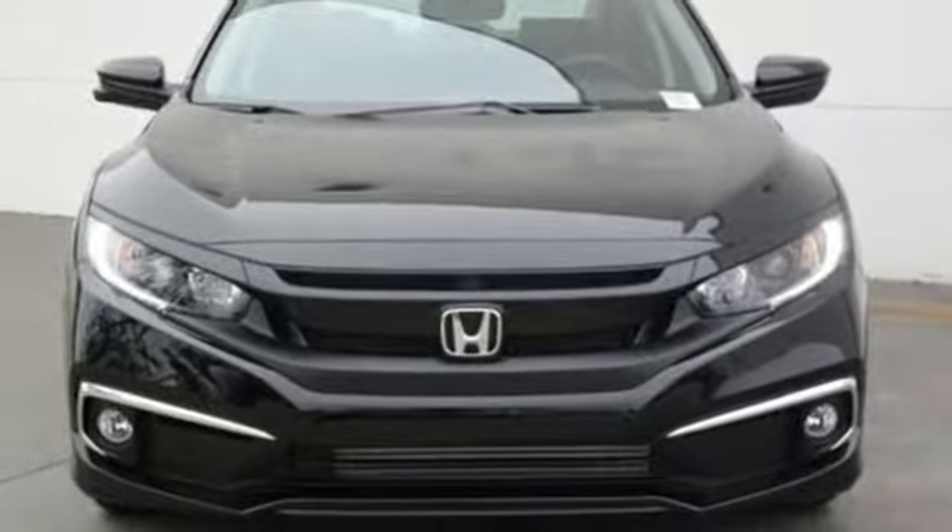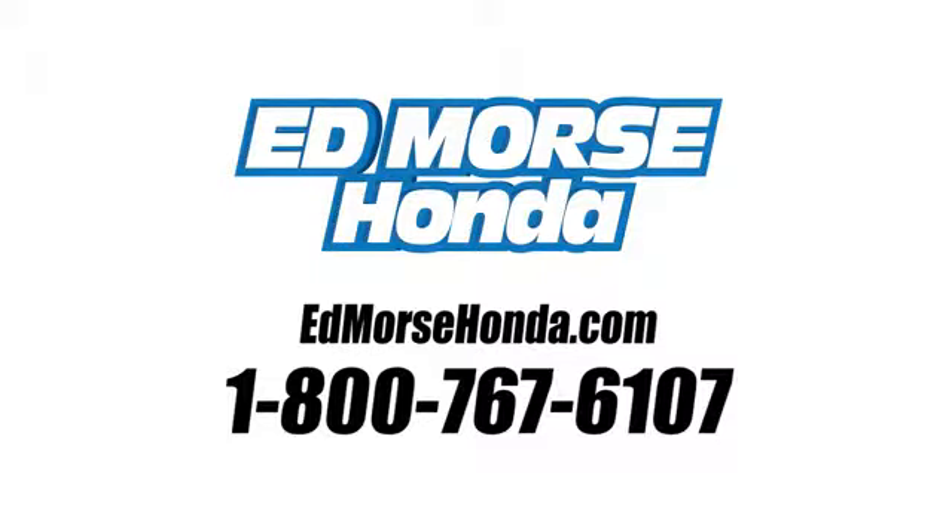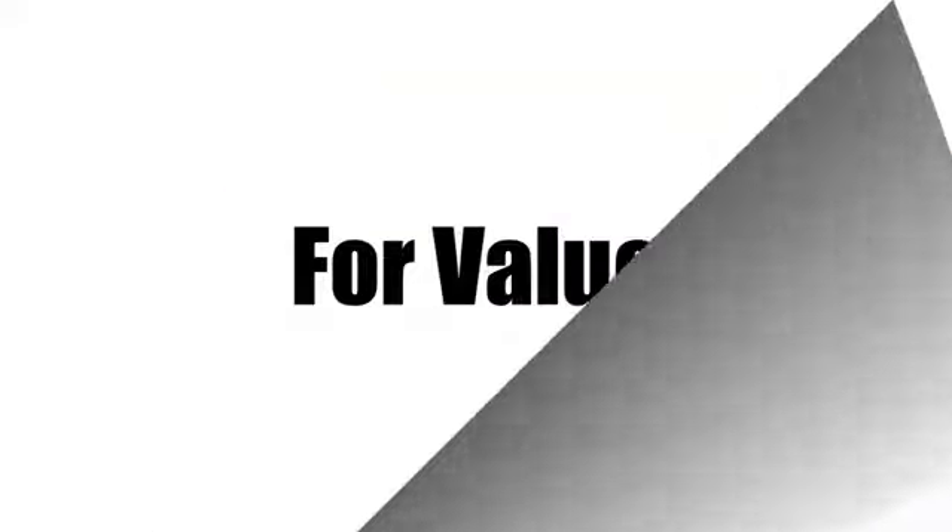Honda's created some of the most admired vehicles on the planet. Hurry in today for a test drive. Call us today at 1-800-767-6107.